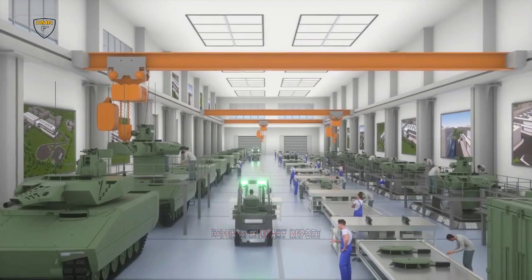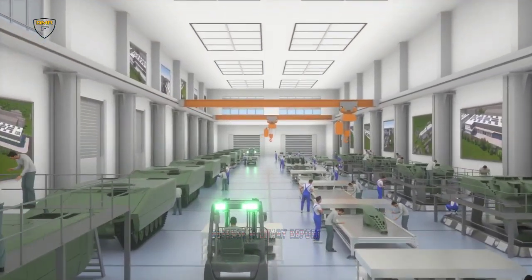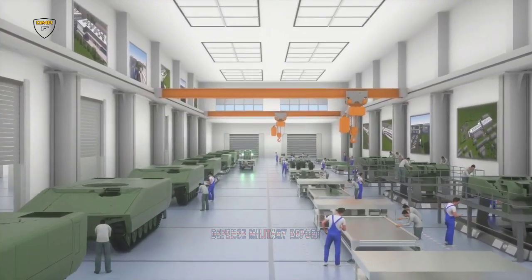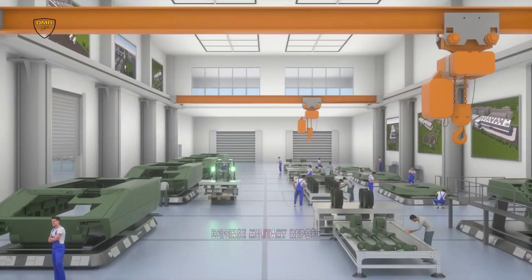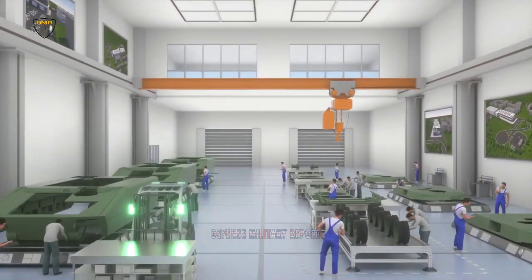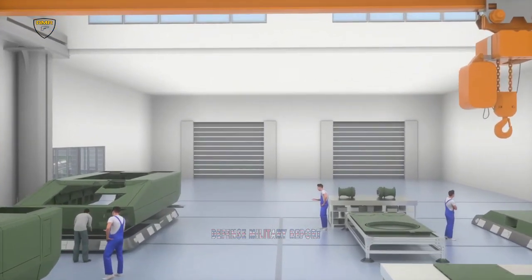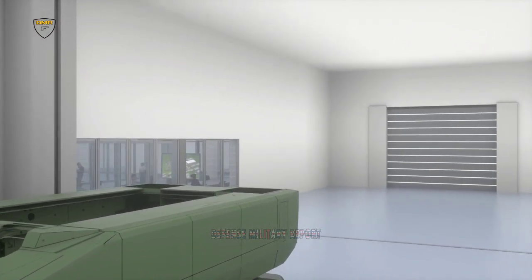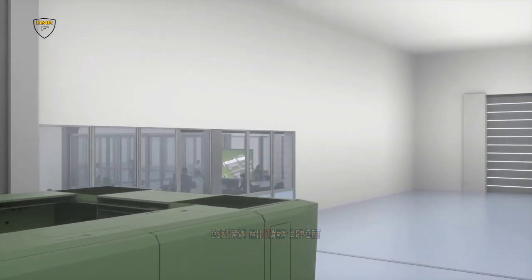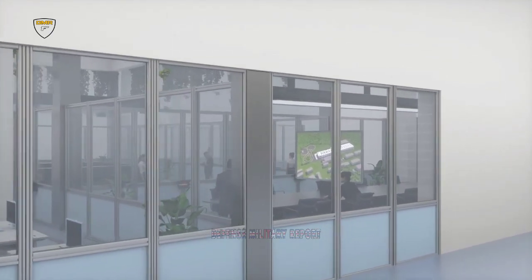The new KF-51 main battle tank also has its firepower boosted, thanks to a smoothbore 130mm caliber main gun, compared to the 120mm weapon on the Leopard 2. This reflects a broader interest in moving to increased caliber tank armament, and the gun itself is something that Rheinmetall has been working on for some time. According to CEO Papurger, the 130mm gun is more than 50% more effective than the Leopard 2's gun and will offer much longer range.